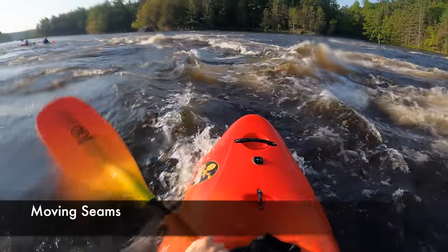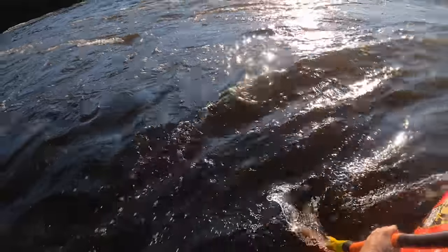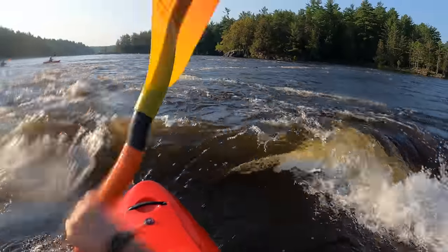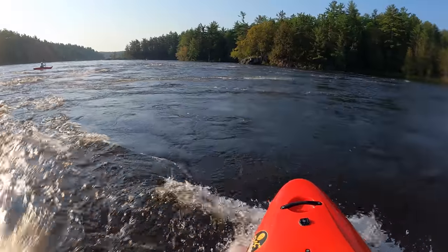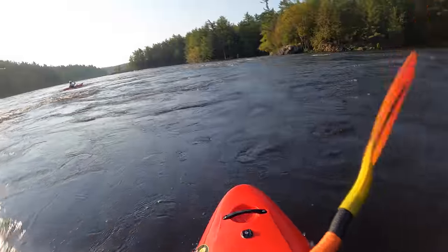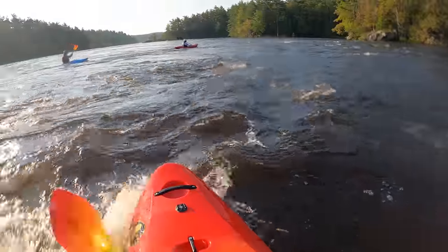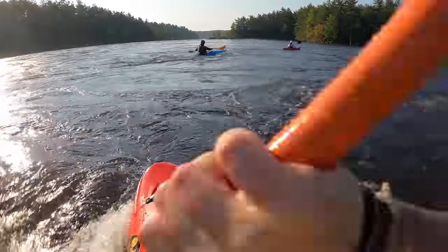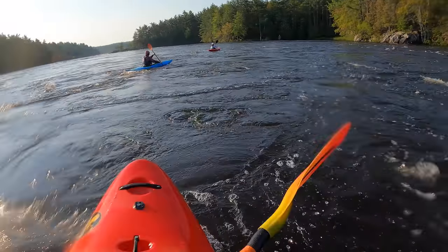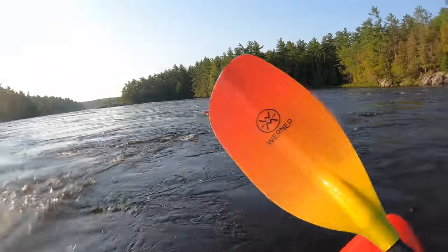As you paddle downstream in the calmer sections of a big water river, you'll notice seams crossing in a zigzagging pattern. If you want to avoid the whirlpools, cross over the seam as it comes toward you — just turn, cross over it, then straighten back up. Then as it comes back, turn, cross over it, and straighten back up. That zigzagging pattern will keep you from getting stuck in a seam and finding yourself in a whirlpool.